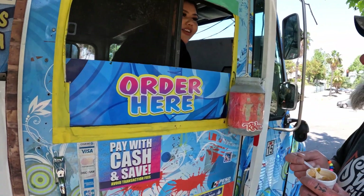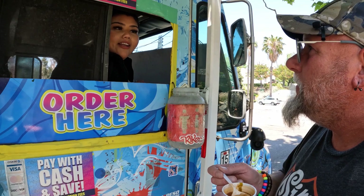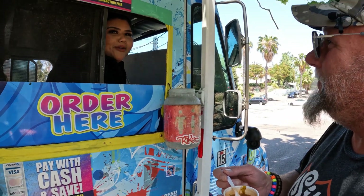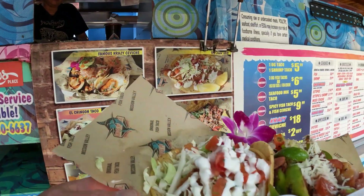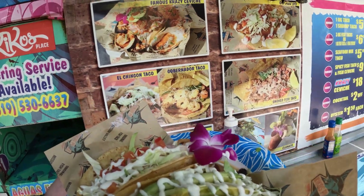I recommend you, if you've got the smoked fish already, try this San Felipe. It's really good. It comes with smoked fish, octopus, and scallop. Let's do it. That one you'll like. Whoa! Holy cow! Oh, that's pretty. Thank you.